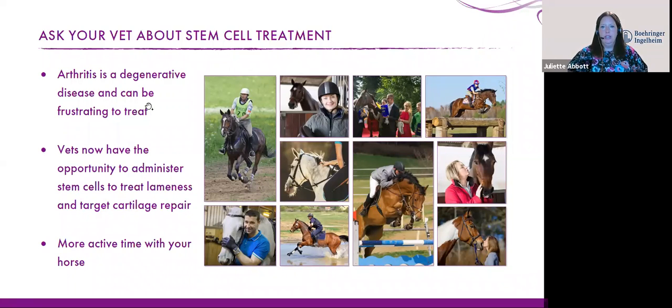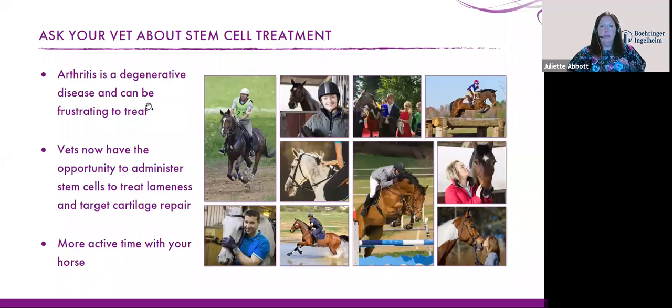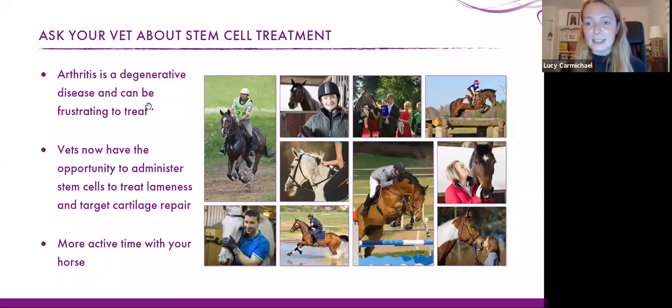Question: what is the name of the procedure for injecting stem cells? It's just a joint injection — it doesn't have a specific name because it depends on which joint is being injected. Question: would you recommend stem cells on a degenerated hock joint with a large spur? If there is a large spur and significant bony change, using stem cells probably isn't dealing with the cause of the arthritic change, so it may not be an appropriate option in that case. We'd need to know what other lesions are present.